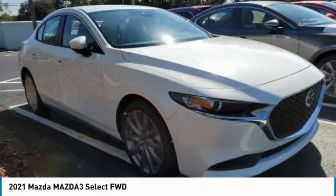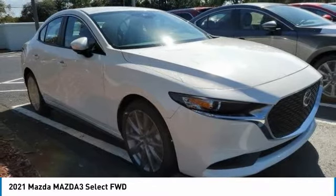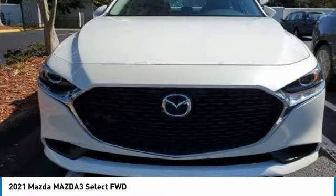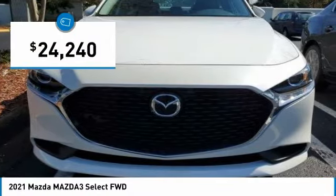Powerful and economical, technologically savvy, and boasting top safety features, the Mazda 3 is the total package and is priced below $25,000.